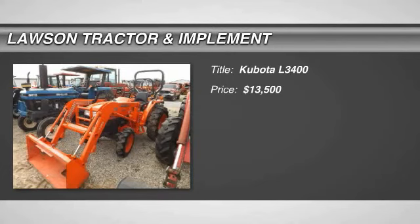Welcome to Lawson Tractor and Implement, your number one choice for new and used ag equipment in Kentucky.